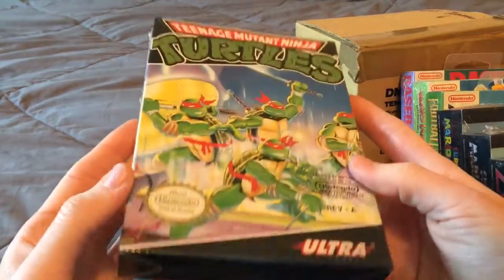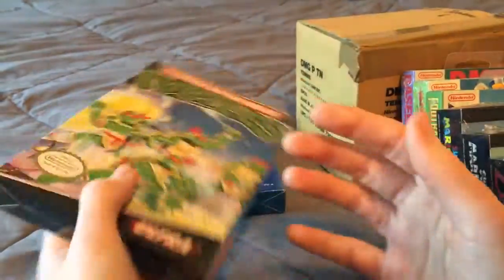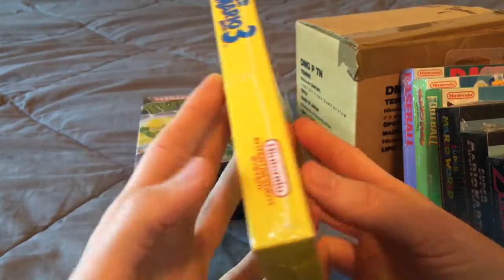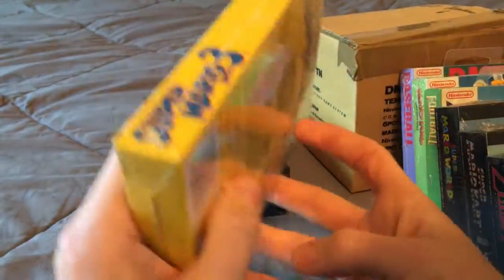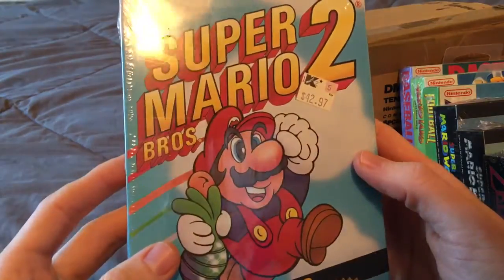Teenage Mutant Ninja Turtles. Super Mario Bros. 3. Super Mario Bros. 2 — still has the Kmart sticker on it.